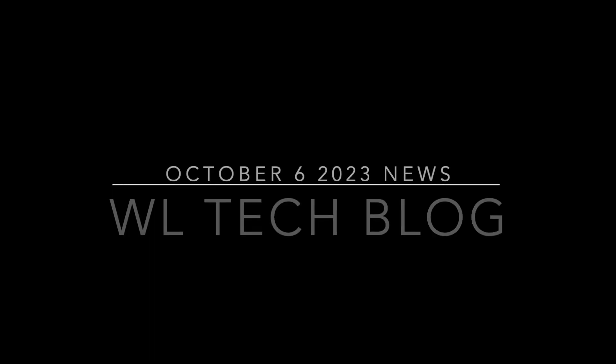Hey there, friends. It's October 6th, 2023, and this is the week of Linux and open source news. We've got a lot to talk about, so let's get right to it. Welcome to this week's video. Glad to see you all. I'm Josh, and this is the WL Tech Blog.